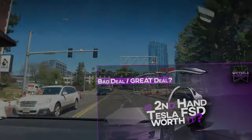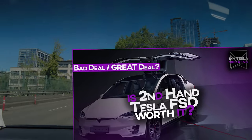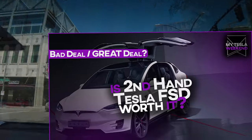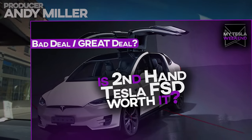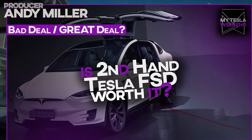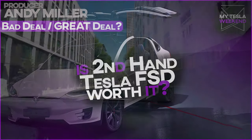Should you buy an old Tesla if you want FSD or autopilot or any of those things to work right? Well, we went out on a cruise in one of these and it worked pretty well even though we ran it through the ringer. I'm Brian. Welcome to my Tesla weekend.